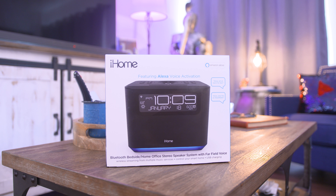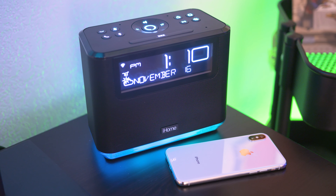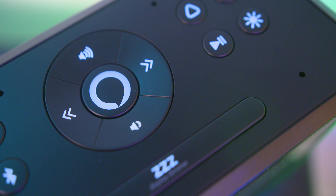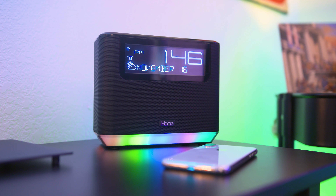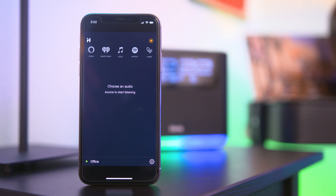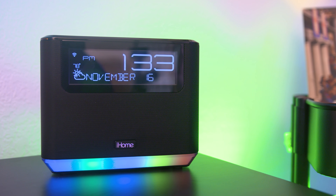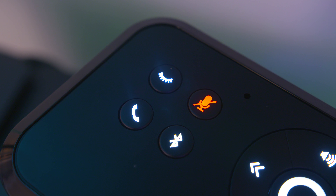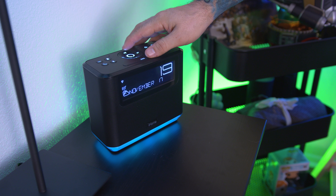Next up we're taking a look at a smart alarm clock from iHome. This is the iAVS16 and it's pretty awesome. First off, this thing has Alexa built right in, so no need to buy an Amazon product if you want that functionality. You can take advantage of all the features Alexa offers, like smart home skills, playing music, checking the weather, and more. It's a pretty smart sound system that also has Bluetooth built in for music and calls, and it offers excellent sound quality as well.